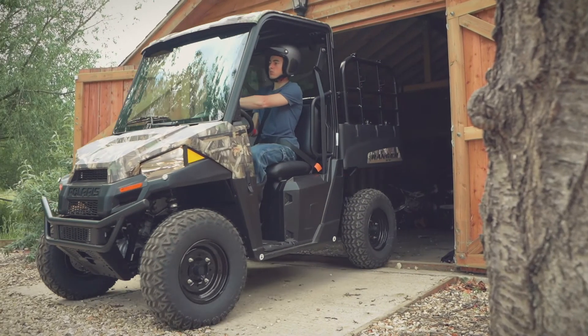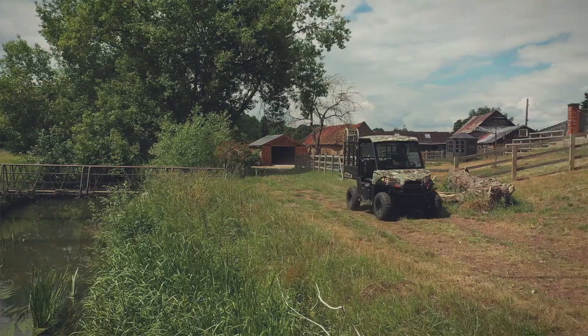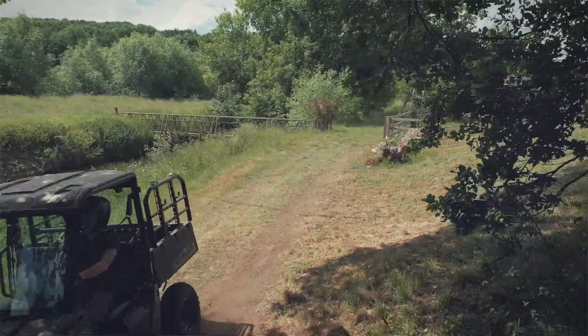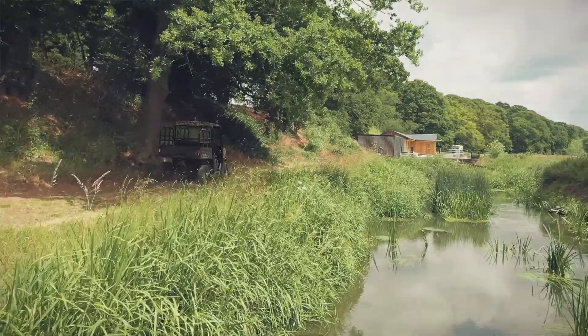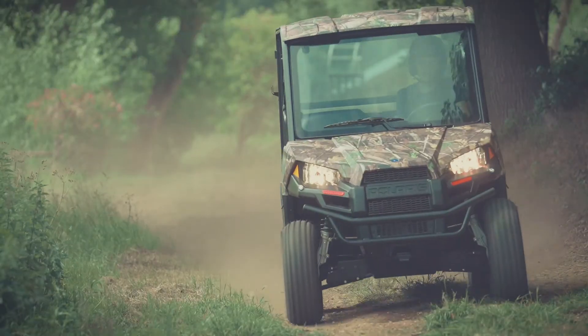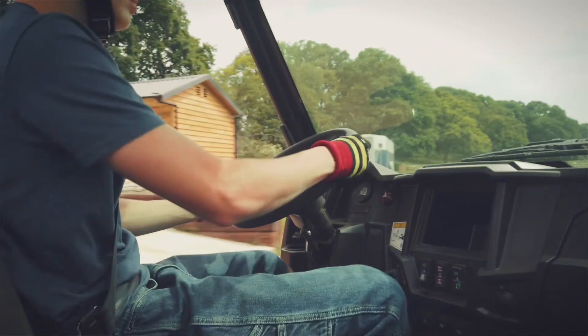Take a closer look at Polaris's unmatched electric utility vehicle, the Polaris Ranger EV — pairing the versatility of the world's best-selling side-by-side with the clean and quiet operation of an electric vehicle.